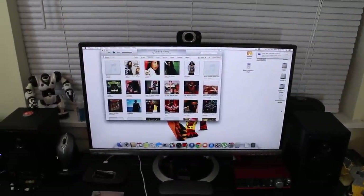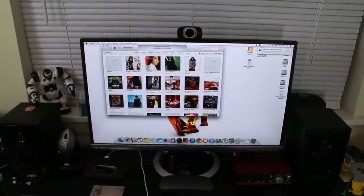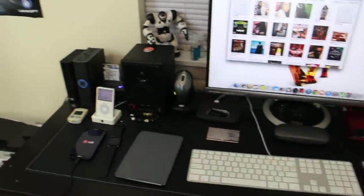You get a chance to see my Asus monitor — this one is an actual 4K monitor. I can't remember the model number right now but I'll put it in the description below, along with links to pretty much everything I'm showing you guys.